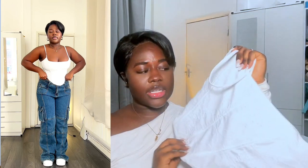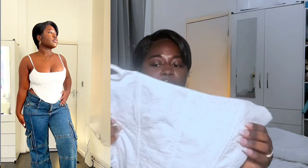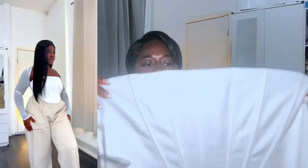Next up is this corset top and I totally love the detailing on it. It's very cute, very girly and feminine. You can wear it with jeans or even on top of a shirt to cinch the waist. The quality on this is unmatched — White Fox really does not play when it comes to quality. It's also slightly stretchy.